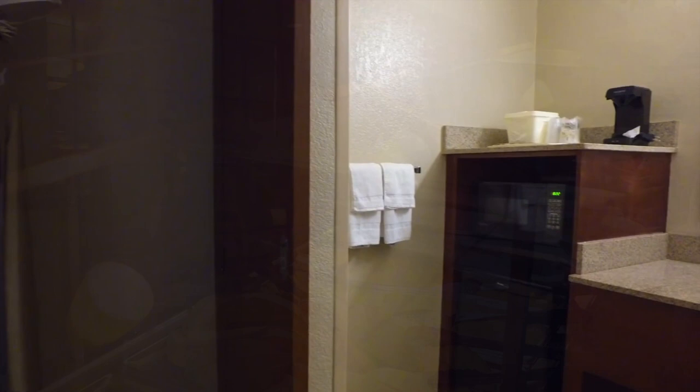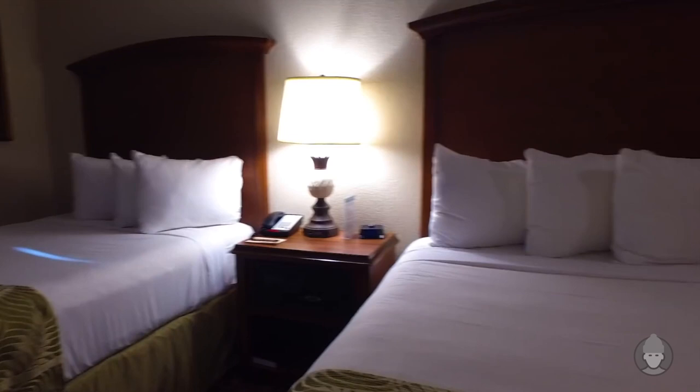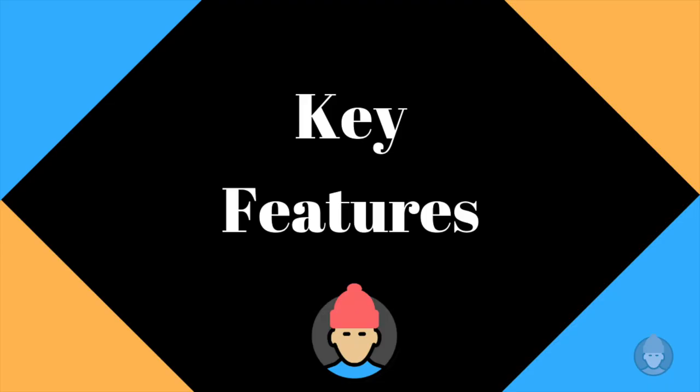Hi, I'm the Frugal Brit and for this video I'm going to go through the key features of the Rosen Inn Point Orlando. I'll provide a rundown of both the positive and negative reviews that I've seen, and I'll also give some tips that will hopefully help you get the best out of any vacation at this resort.